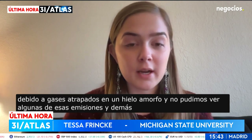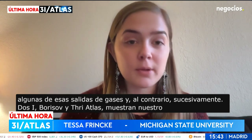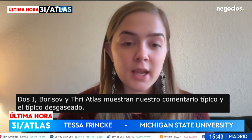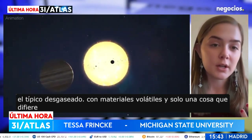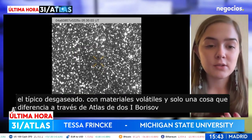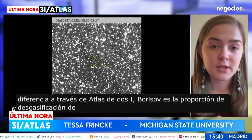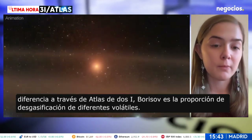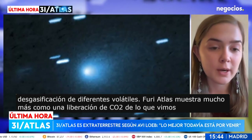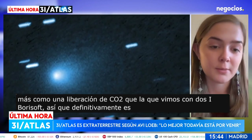Conversely, 2I/Borisov and 3I/ATLAS show the typical comet outgassing with volatile materials, but one thing that differentiates 3I/ATLAS from 2I/Borisov is the ratio of outgassing of different volatiles. 3I/ATLAS shows way more outgassing of CO2 than we saw with 2I/Borisov, so it is definitely a unique interstellar object.